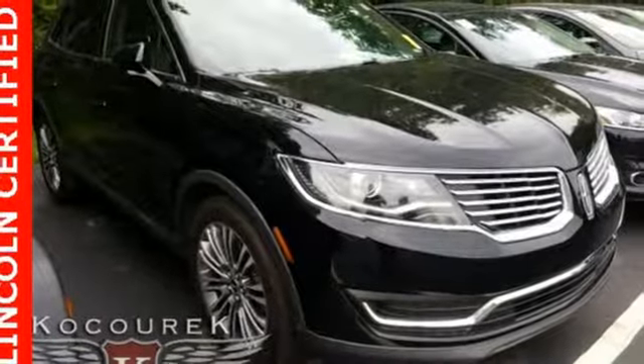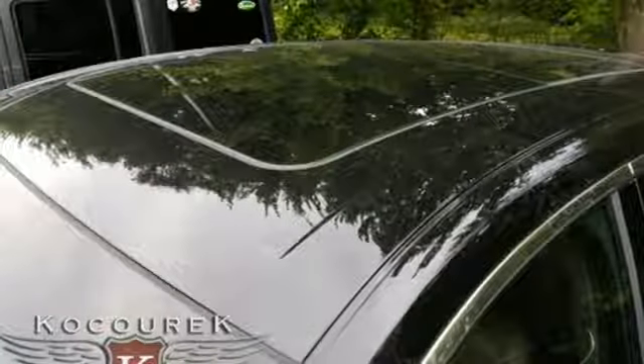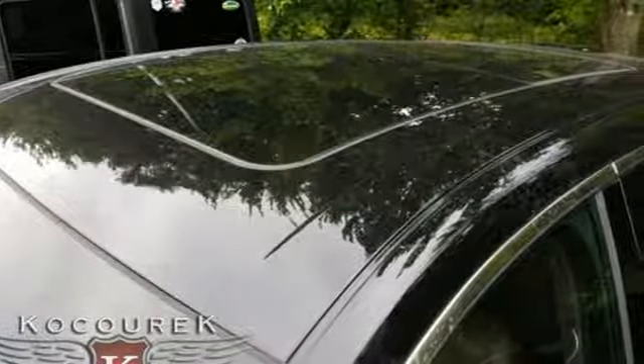Hill start assist, a reverse sensing system, advanced track with roll stability control, and the SOS post-crash alert system ensures your family's safety.